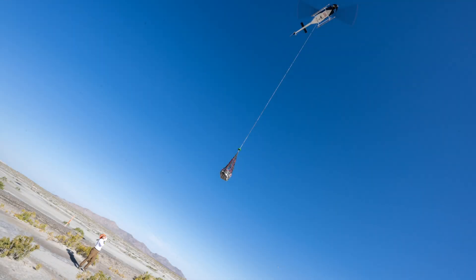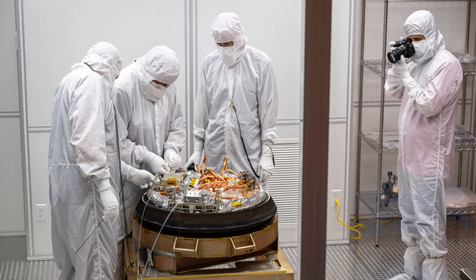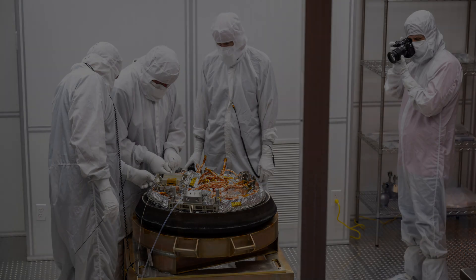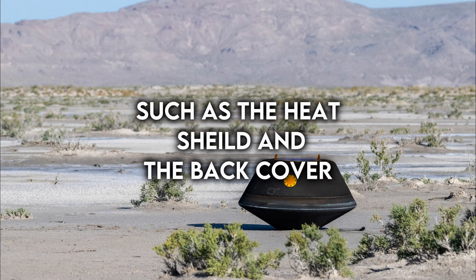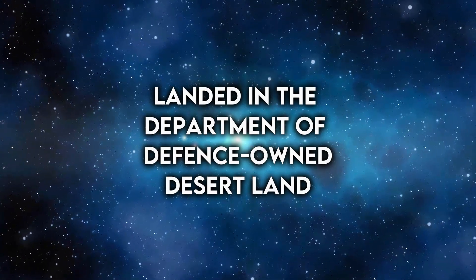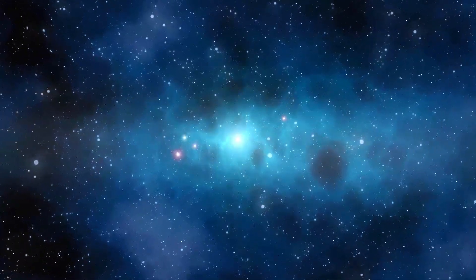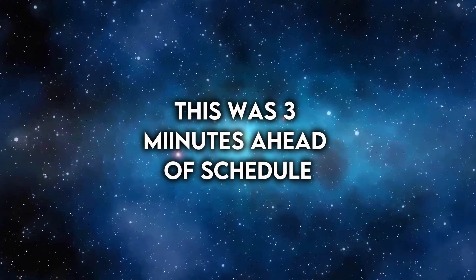The OSIRIS-REx team celebrated when they spotted their capsule on long-range cameras. Subsequently, in a temporary clean room, they carefully removed components such as the heat shield and back cover. The capsule touched down on Department of Defense-owned desert land at 8:52 local time, 14:52 Greenwich Mean Time, ahead of schedule by three minutes.